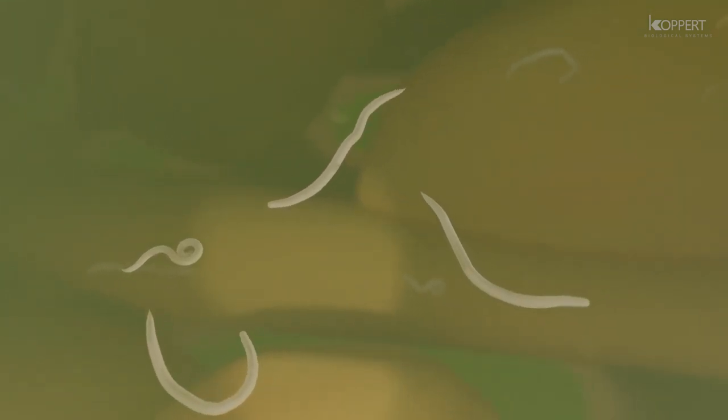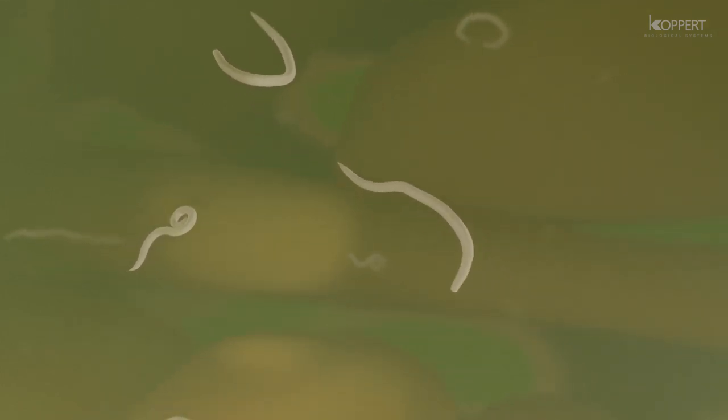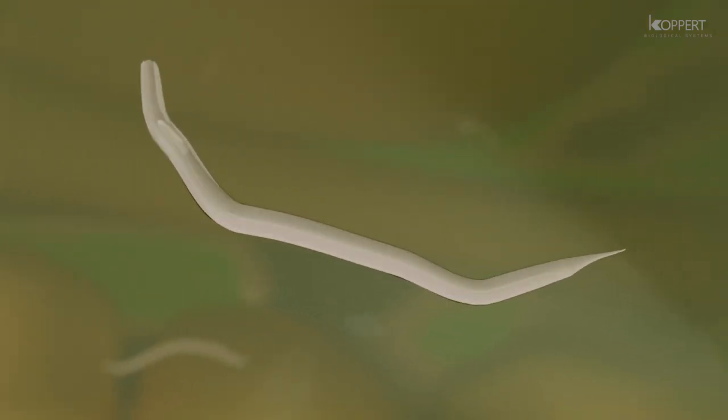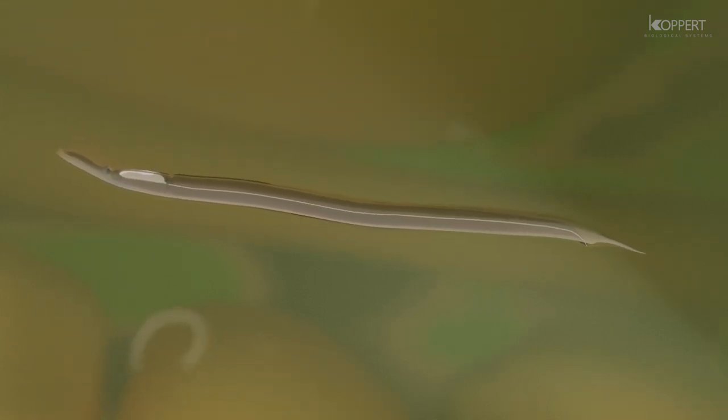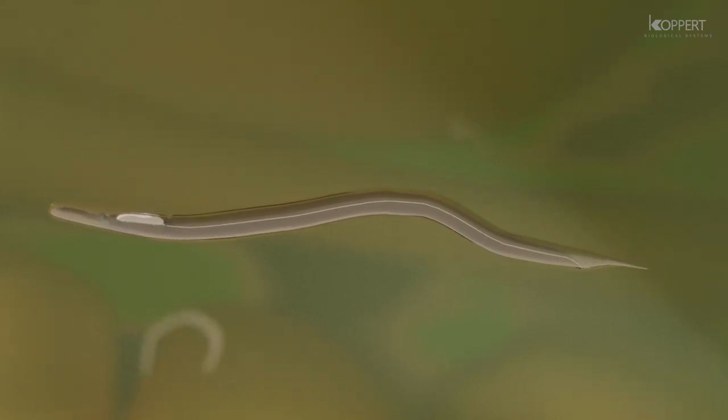Once inside the caterpillar, the nematodes make their way into the haemocoel — the substance that fills the body cavity. How does the nematode turn this potentially hostile environment to its benefit, killing the host and controlling the caterpillar? A special cocktail that the nematode releases into the caterpillar helps accomplish this goal. A part of this mixture is a specific symbiotic bacterium the nematode carries with it in a receptacle behind its mid-gut.